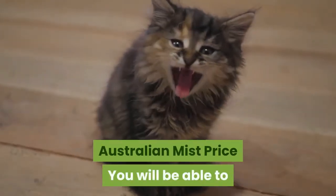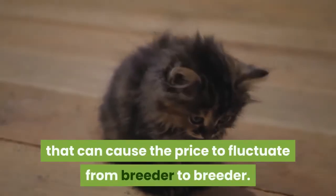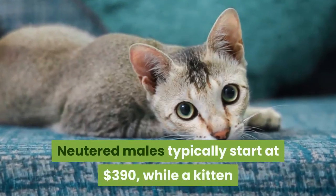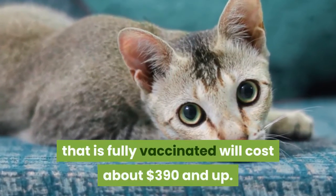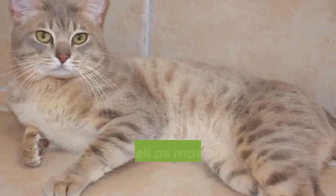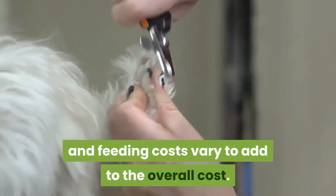Australian Mist Price. You will be able to find a kitten for between $800 to $1,200, but there are many factors that can cause the price to fluctuate from breeder to breeder. Neutered males typically start at $390, while a kitten that is fully vaccinated will cost about $390 and up. The price range could also vary between the spotted as well as marbled Australian Mist cats. Annual grooming, maintenance, and feeding costs vary and add to the overall cost.